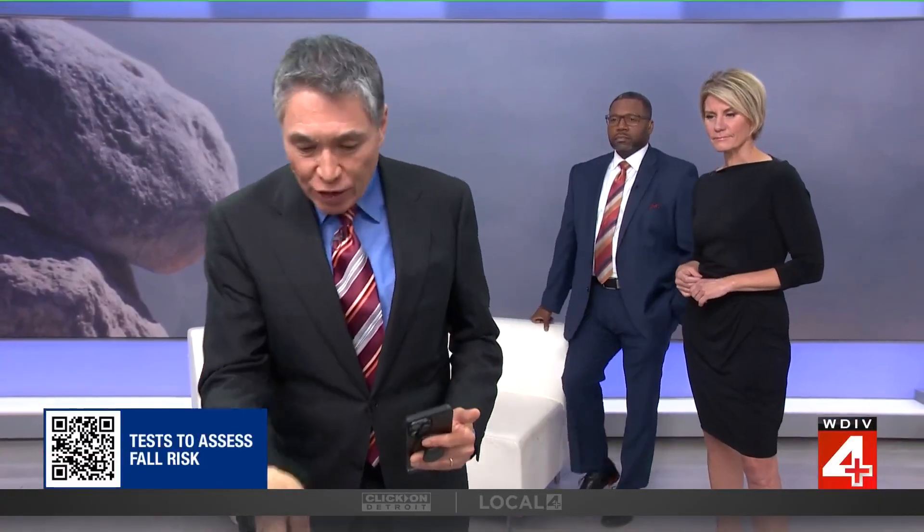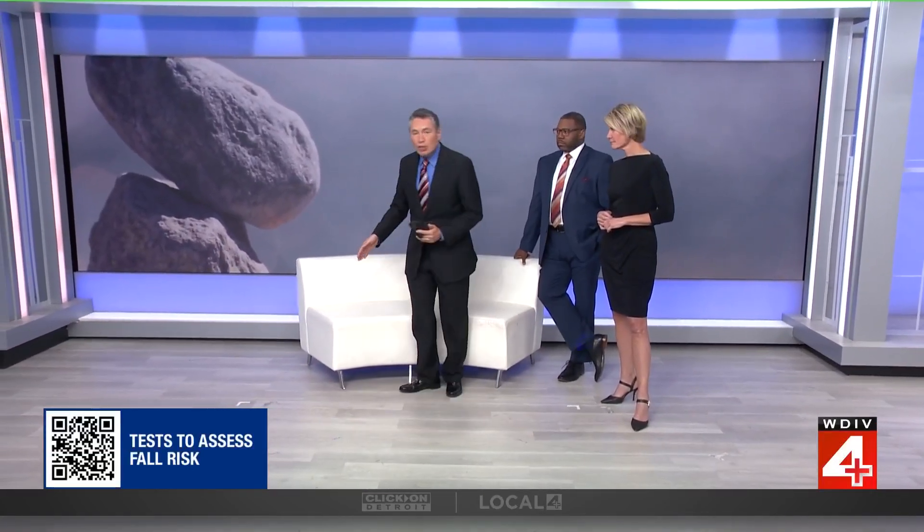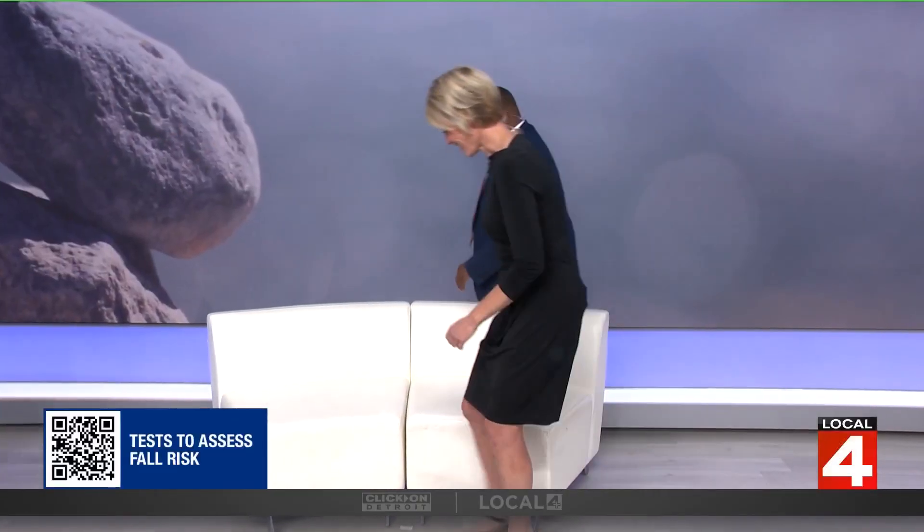Here's a preview of one at-home test: the Timed Up-and-Go Test. All you need is a timer and a chair. Start sitting, stand up — you're allowed to use the armrests or any device like a cane — walk forward 10 feet, turn around, and sit back down. If it takes more than 12 seconds to complete, that suggests an increased fall risk. You should do it at your normal pace — it's timed but not a race.